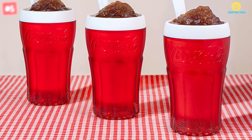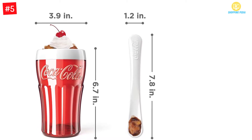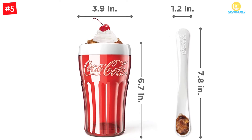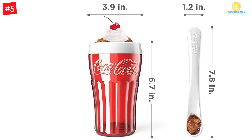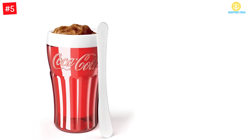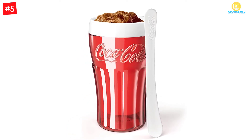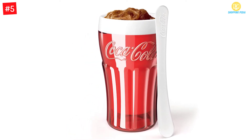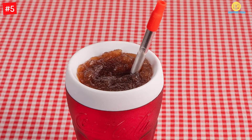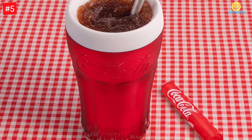The Zoku Coca-Cola Float is a retro-style slushie maker that can make and serve a single serving of slushie, smoothie, or milkshake in just a few minutes. The Zoku is a compact 8-ounce slushie maker that can prepare slushies on the countertop without the use of electricity. Place the inner core in the freezer and wait for more than 8 hours, then take it out and install it inside the cup, add your ingredients and mix. The slush will form before your eyes.